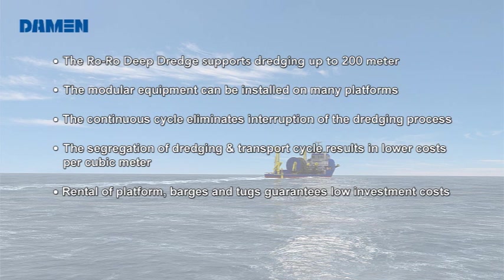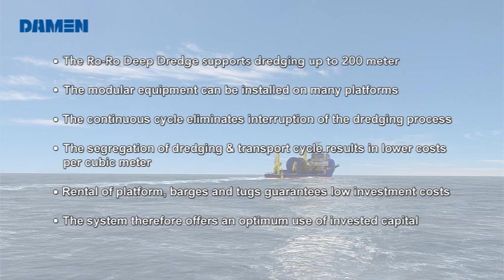The segregation of dredging and transport cycle results in lower costs per cubic meter. Rental of platform barges and tugs guarantees low investment costs. The system, therefore, offers an optimum use of invested capital.